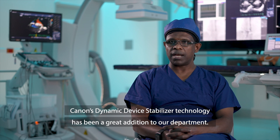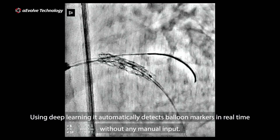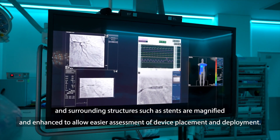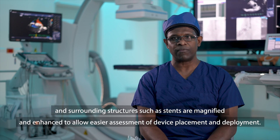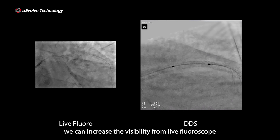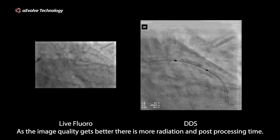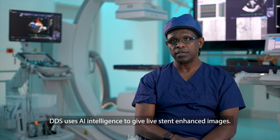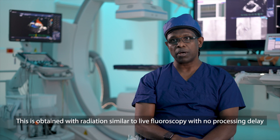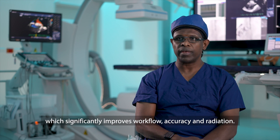Canon's Dynamic Device Stabilizer technology has been a great addition to our department. Using deep learning, it automatically detects the balloon markers in real time without any manual input. Once detected, the markers are held stable and surrounding structures such as stents are magnified and enhanced to allow easier assessment of device placement and deployment. When stents are placed in tandem or post-dilated, we can increase visibility from live fluoroscopy to digital acquisition or post-processing with stent enhance or stent boost. DDS uses AI intelligence to give live stent enhanced images, with image quality lying between digital acquisition and stent enhance or boost. This is obtained with similar radiation to live fluoroscopy with no processing delay, which significantly improves workflow, accuracy, and radiation.